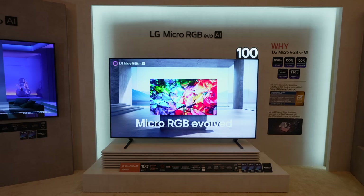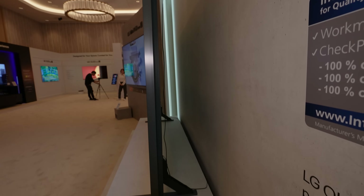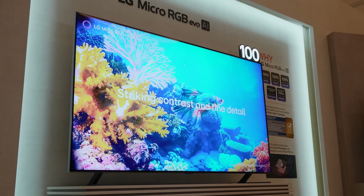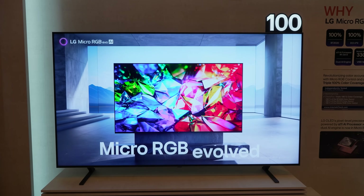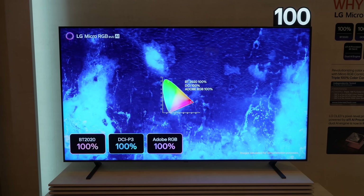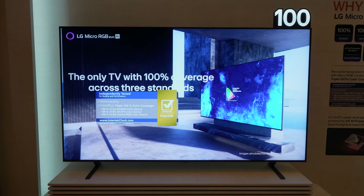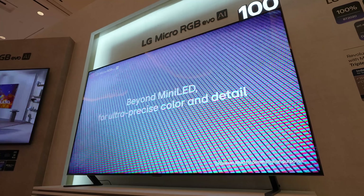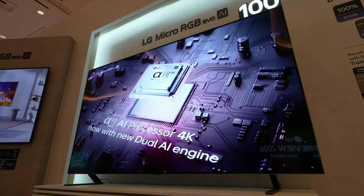All of the things that sound really exciting about RGB TVs are going to come at a very high price. We don't know what that price looks like yet, but it's likely to be a lot higher than LG's top-level OLED TVs for comparison. And there is a lot of real-world testing that still has to be done with RGB TVs, including LG's flagship Micro RGB Evo technology.